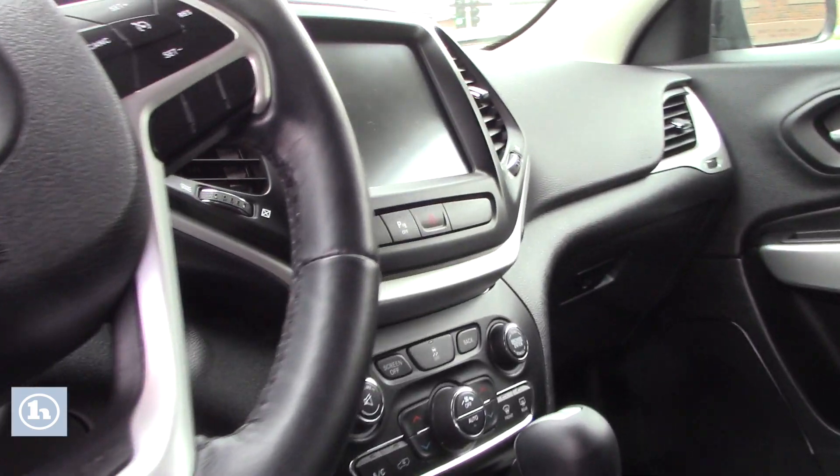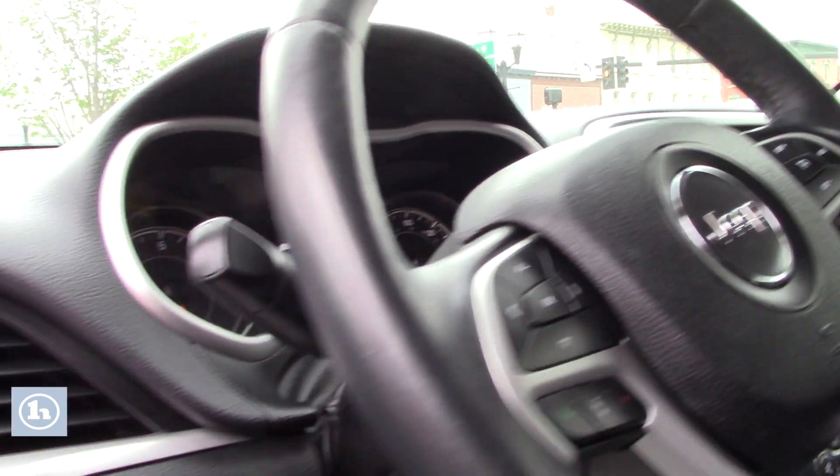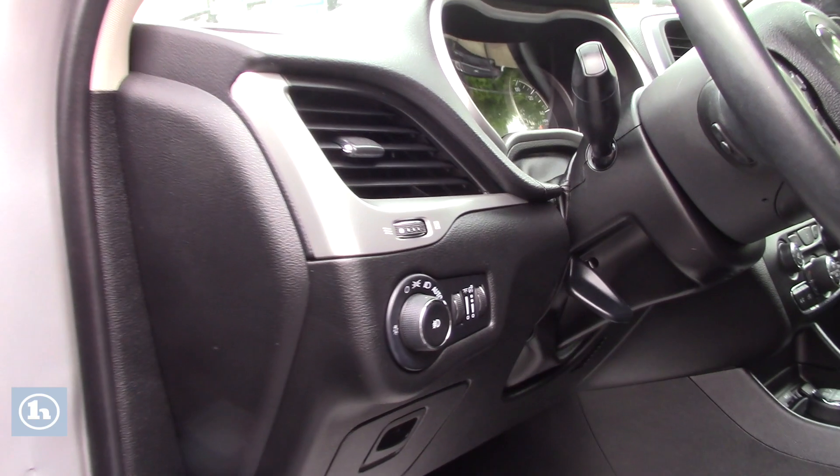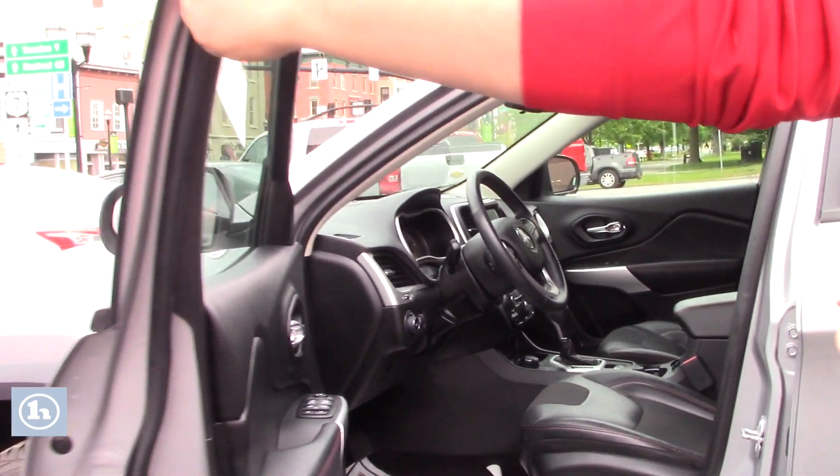You're gonna have multi-terrain select — so snow, mud, all those different modes. Full four-wheel drive, four low, shift on the fly, and floor high. Heated black leather seats, heated steering wheel. This is a gorgeous vehicle.